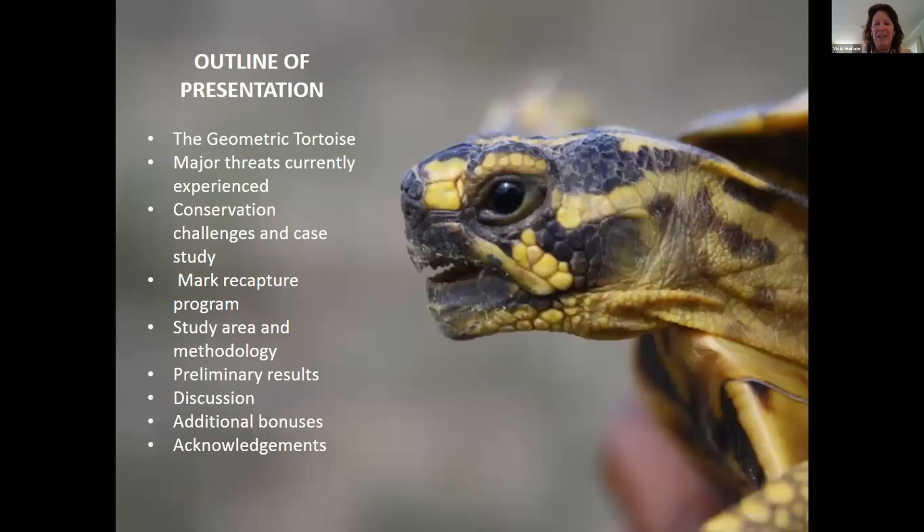The outline of my presentation: I'm going to briefly introduce the geometric tortoise, discuss its major threats, conservation challenges, and illustrate this with a case study. I'll introduce our mark recapture program, briefly describe the study area and methodology, discuss the preliminary results, and then touch on a few added bonuses we found with the program, and close with acknowledgments.